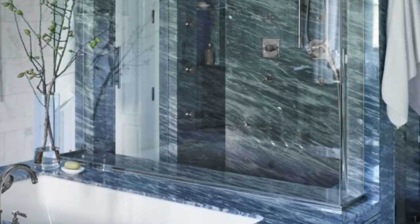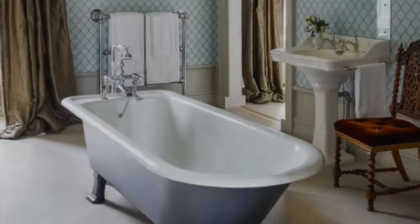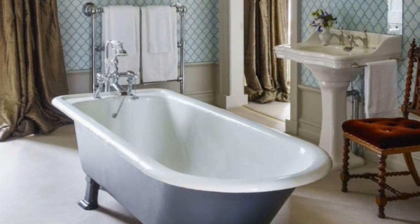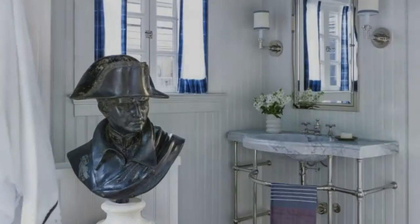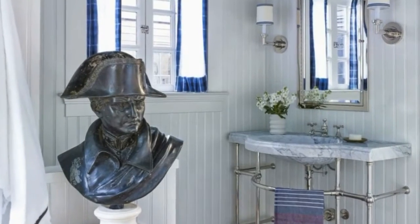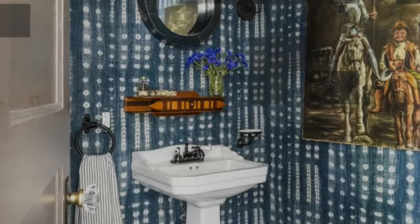Gold accents look extra luxurious against the grey-toned teal of the master bath of this French home by Jacob Delavan. The tub fittings are by Waterworks, the sconces are by Nerman Weeks, and the Virg Rennie chair is covered in Armani Casa fabric. The chandelier is by Tony the Cat, and the vanity, mirror, and marble flooring are all custom designs.